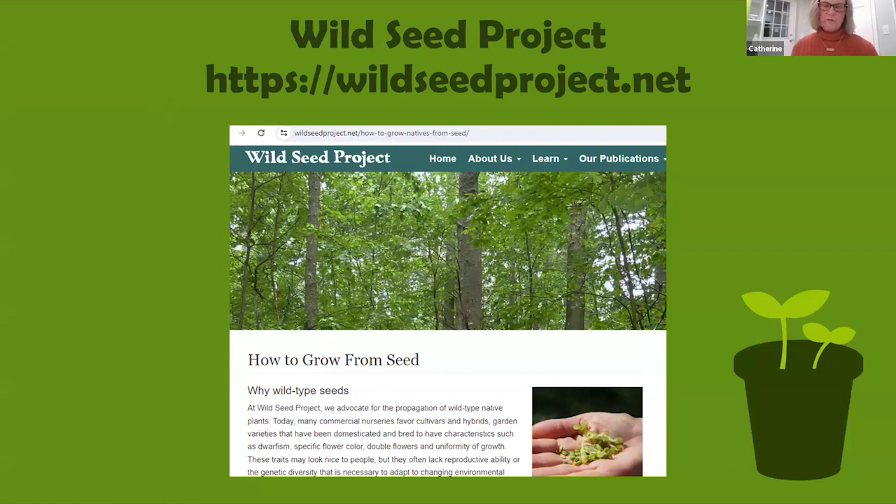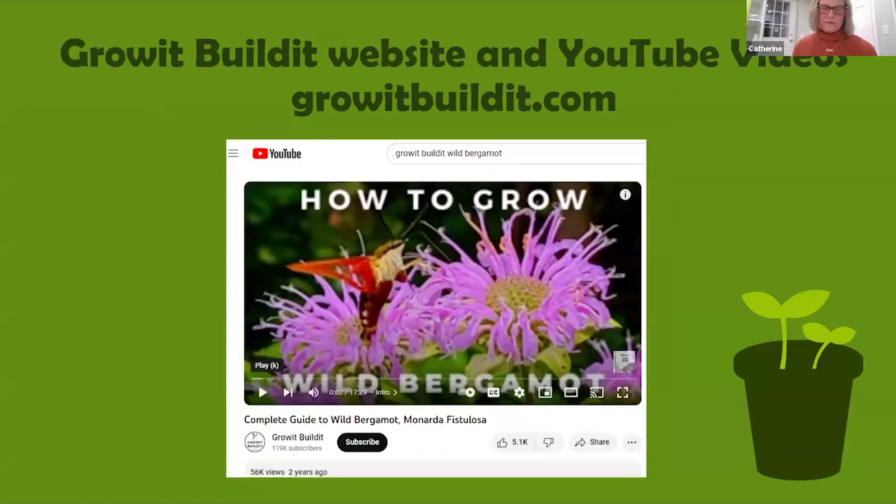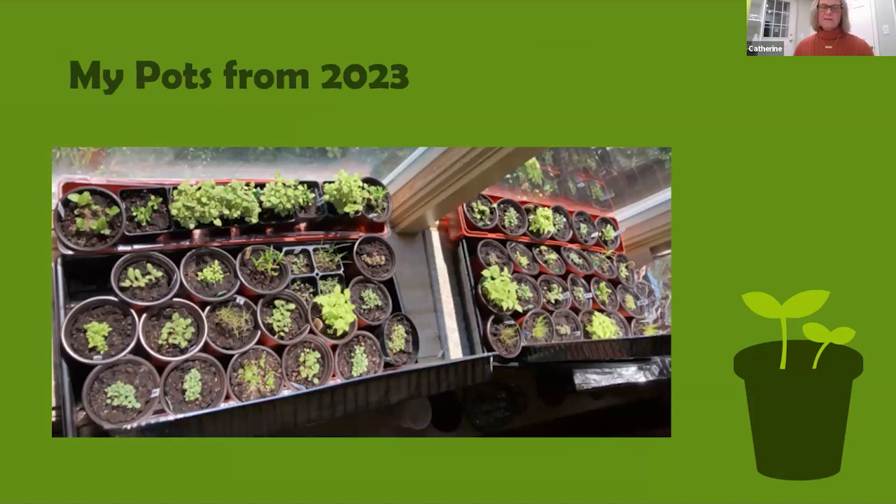Here are the germination codes for my favorite plants: New York ironweed — 60 days cold stratification; wild bergamot — no special treatment; bluestem goldenrod — 60 days cold stratification plus sunlight to germinate; swamp milkweed — 30 days cold stratification; golden alexander — 60 days cold stratification; smooth blue aster — no special treatment. The Wild Seed Project website has excellent information on how to grow from seed. Grow It Build It is another excellent website with YouTube videos covering specific native plants — what they are, why to grow them, how to save and germinate seed, and what wildlife they attract.